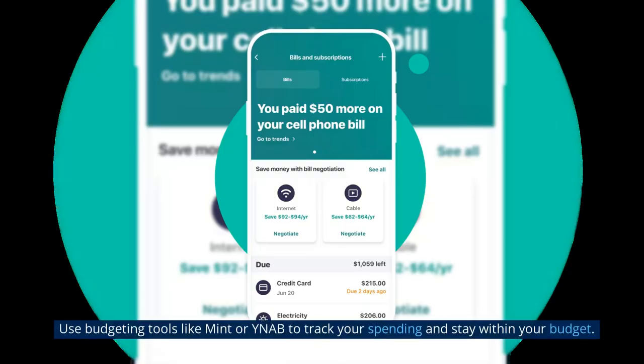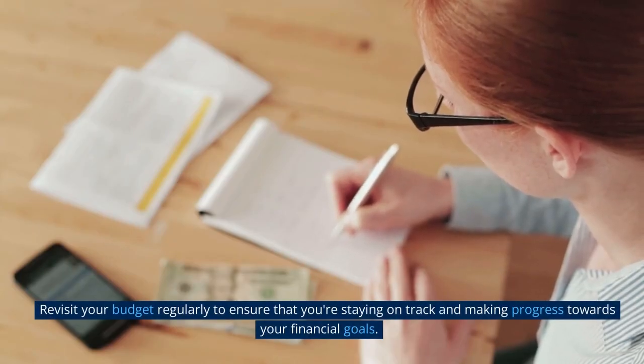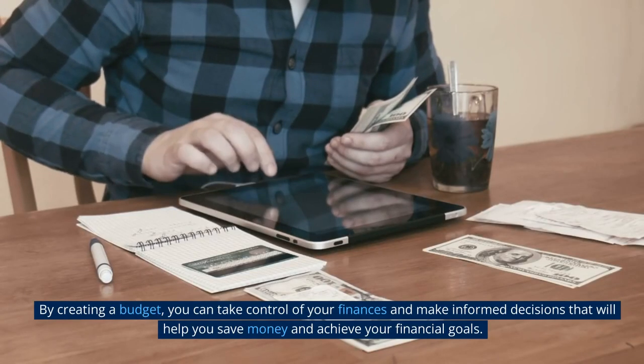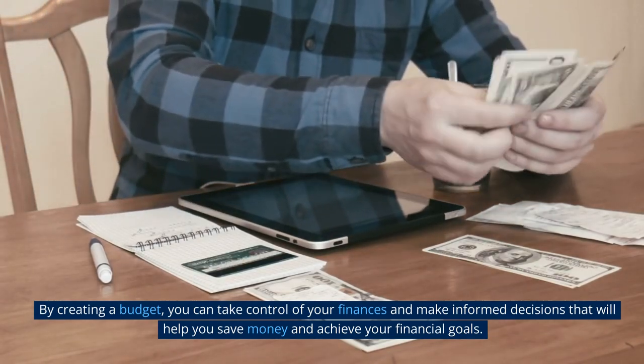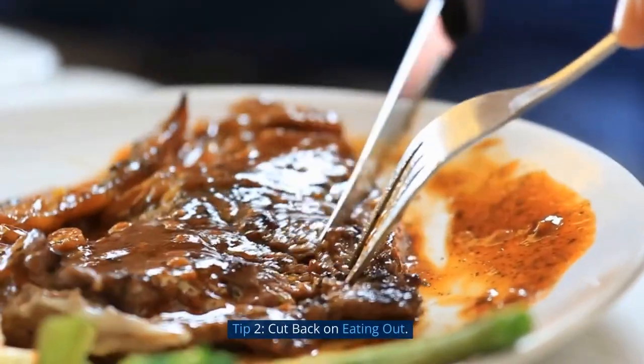Use budgeting tools like Mint or YNAB to track your spending and stay within your budget. Revisit your budget regularly to ensure you're staying on track and making progress towards your financial goals. By creating a budget, you can take control of your finances and make informed decisions to help you save money and achieve your financial goals.